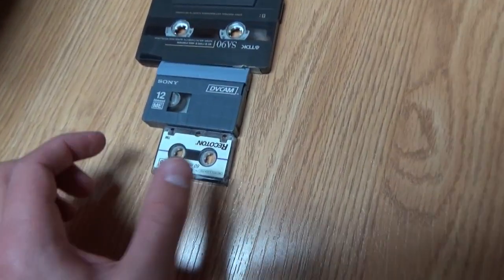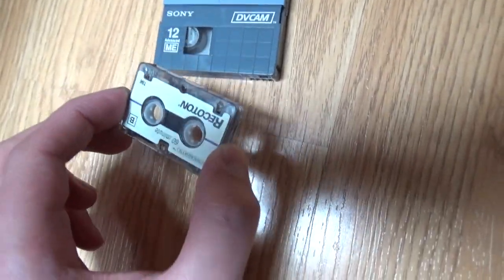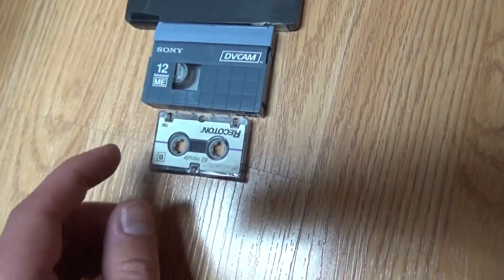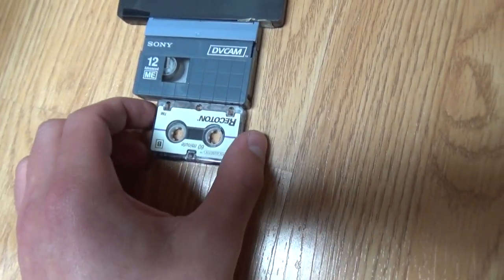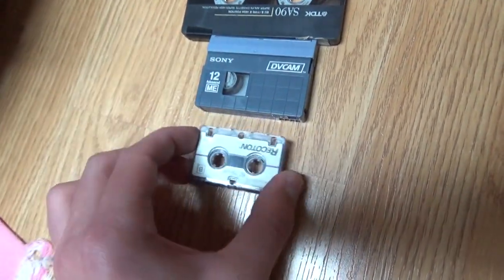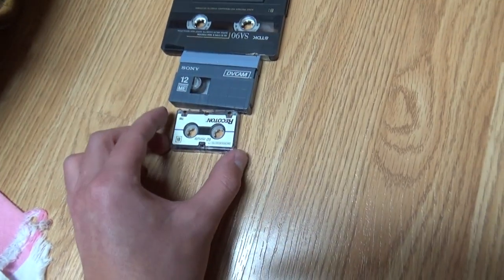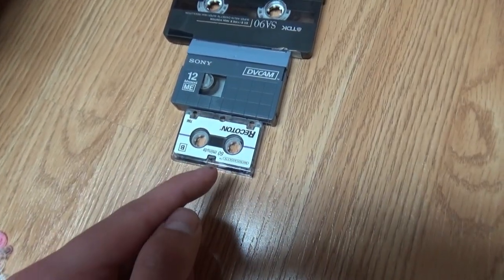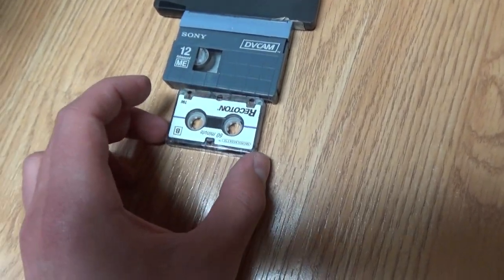There are quite a lot of different cassette tapes here — really interesting. The micro cassette tape was used in micro cassette voice recorders and also vintage telephone answering machines.